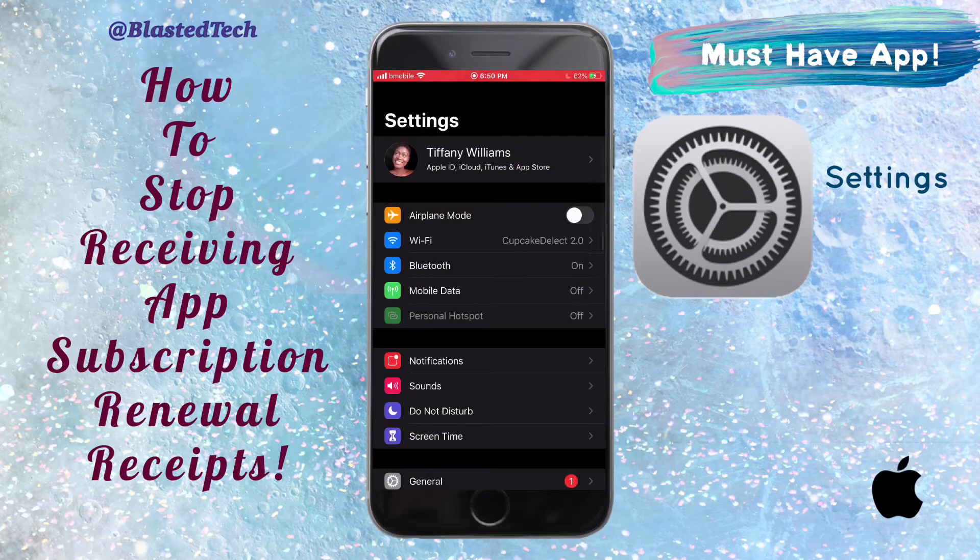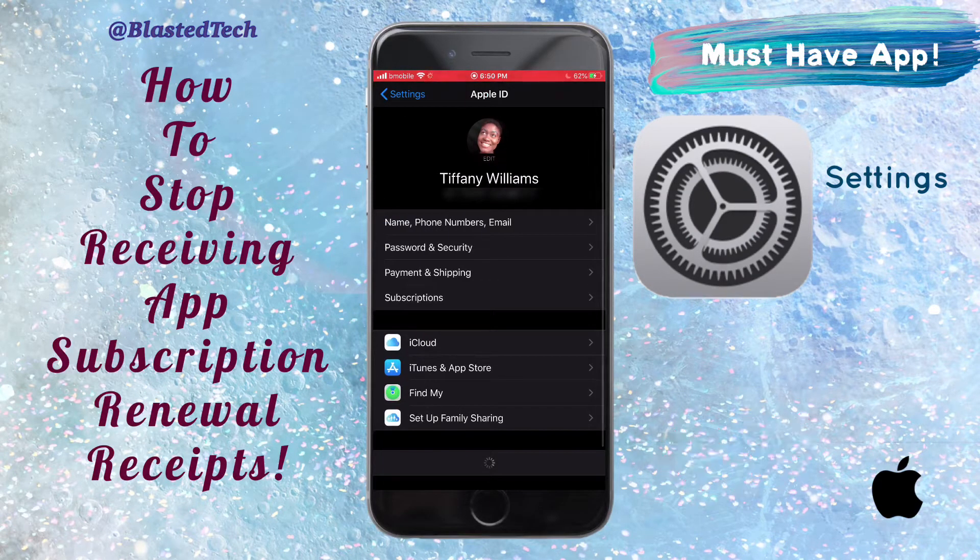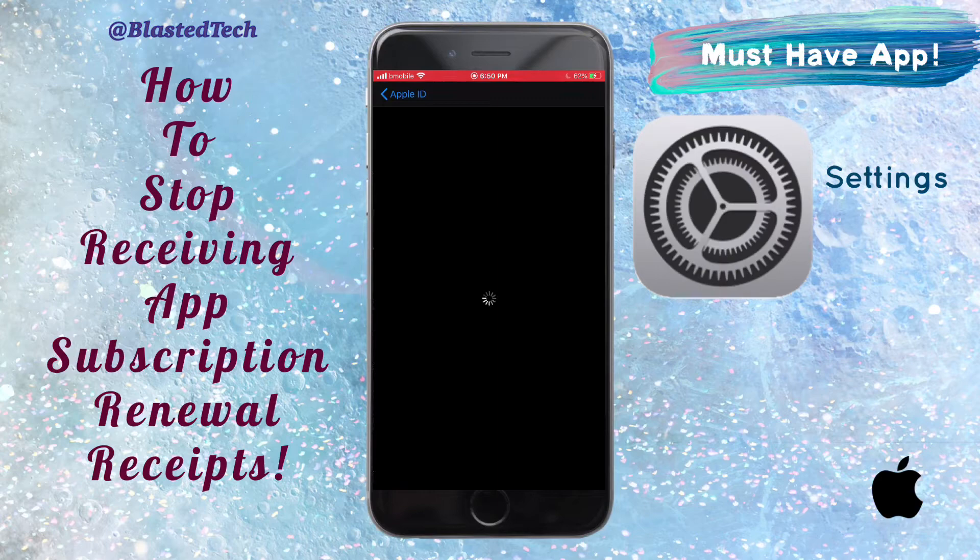Go to your Settings app and tap on your profile name. After that, tap on the fourth option, which is the Subscriptions settings. It will take an extra few seconds to open.